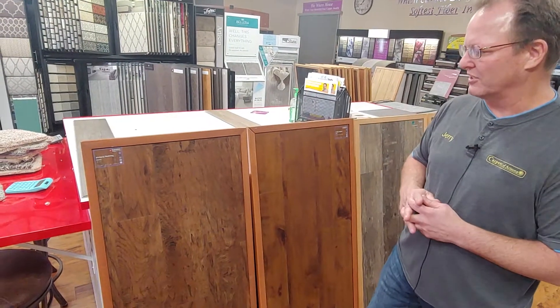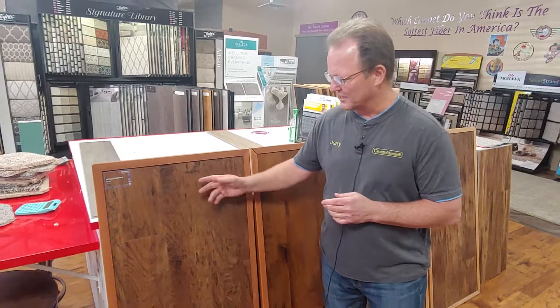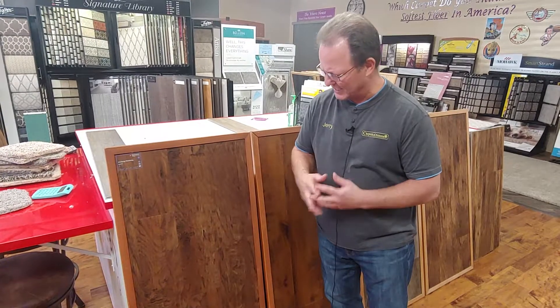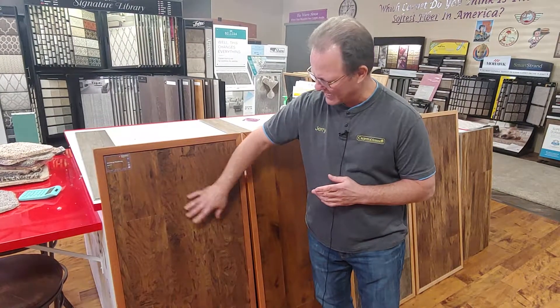This is the top of the line brand, it's Karndean, and I want to show you some of the most popular styles. This one is Nutmeg — it is a six-inch plank, six inches wide and about 36 inches long. It has beveled edges and a hand-scraped look.